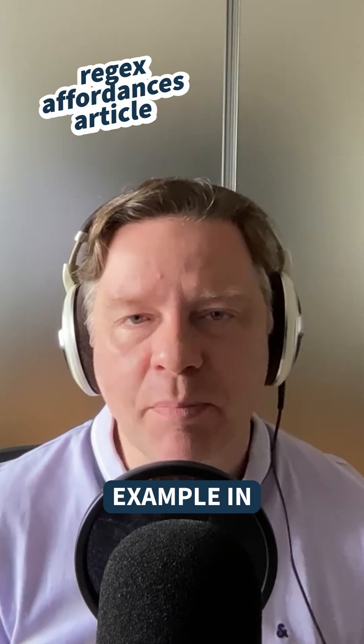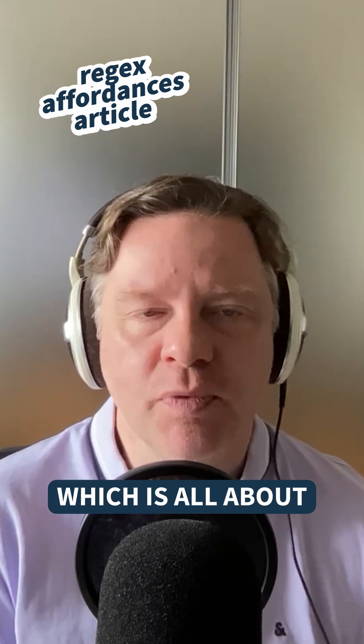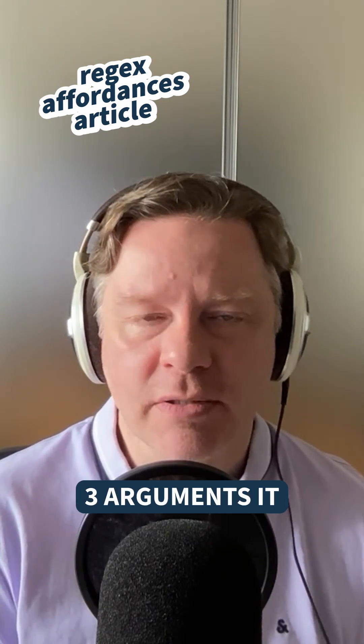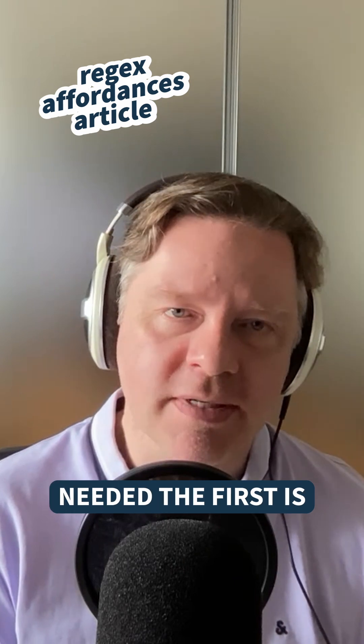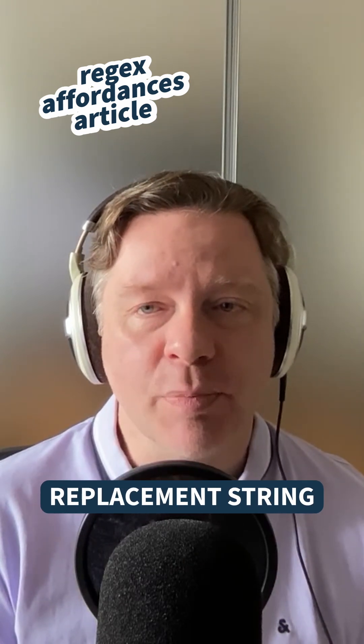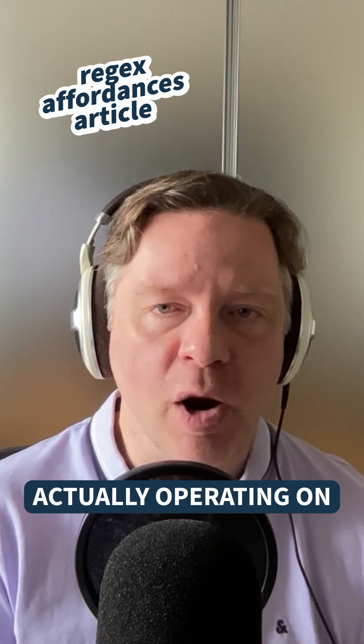The example in the article uses the sub function in the re module, which is about substituting one value for another. It typically takes three arguments — it supports more, but three are what's needed. The first is the regex pattern, the second is the replacement string when a match is found, and the third is the text you're actually operating on.